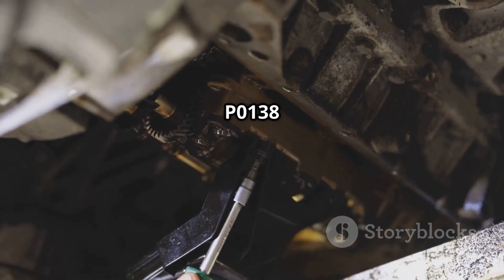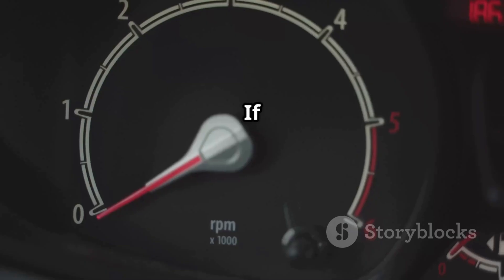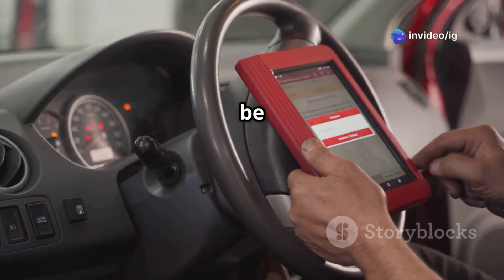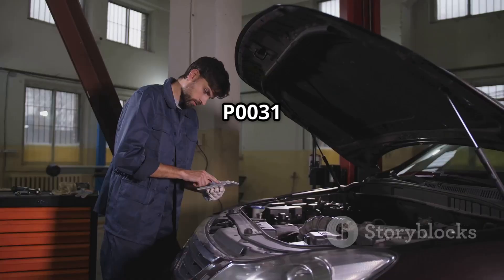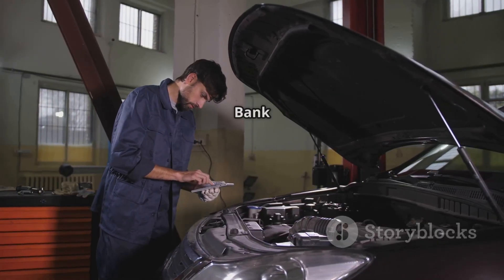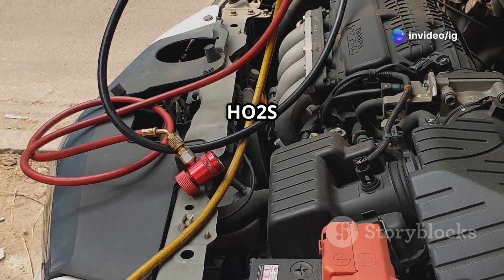That's how you fix P0138 — oxygen sensor circuit high voltage bank one sensor two. If your check engine light is on and you notice rough idling or poor fuel economy, be sure to check your oxygen sensor and wiring. For more car fixes, watch these next: P0031 HO2S heater control circuit low bank one sensor one, and P0032 HO2S heater control circuit high bank one sensor one.